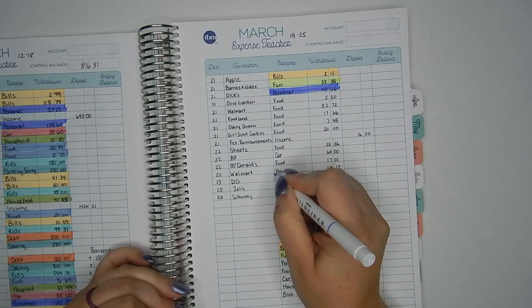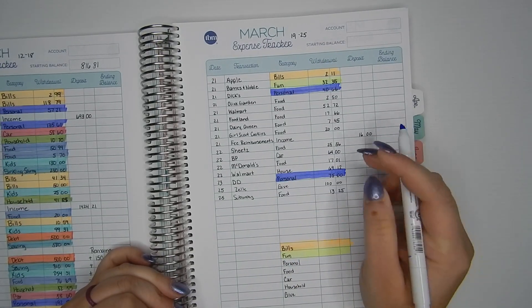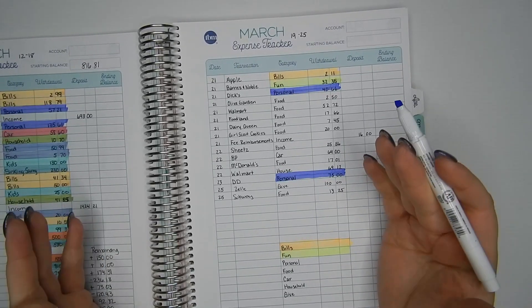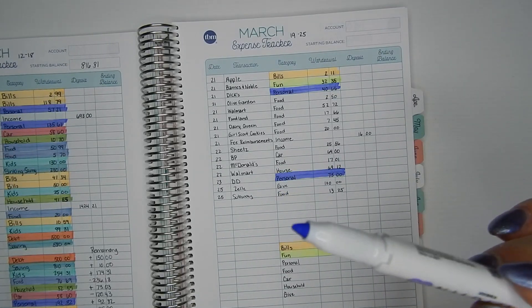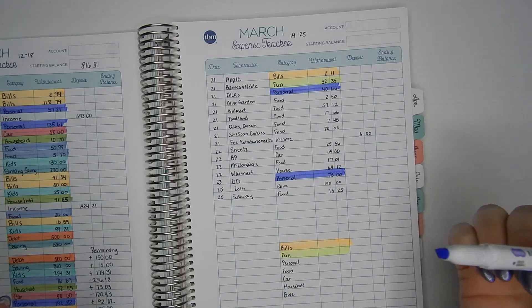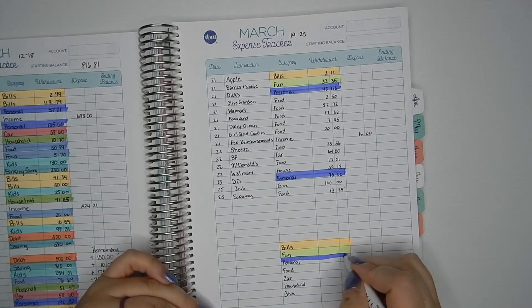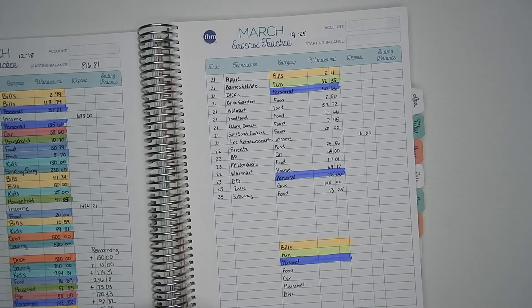And we had two personal expenses. Dicks — Yeti got me. Yeti released two new colors of their products, and it's kind of like a really deep blue-purple. I had to get a rambler in that color, so that was $40.66 at Dicks. And then I got my nails and a pedicure done — first pedicure of the season. So that was nasty, but my toes look much better now.